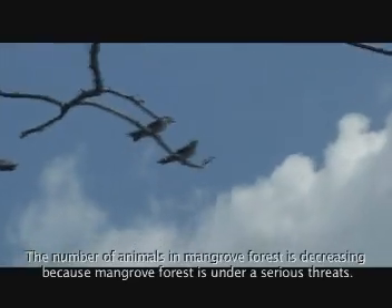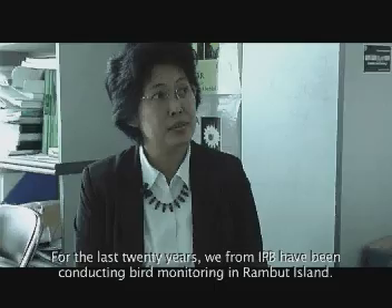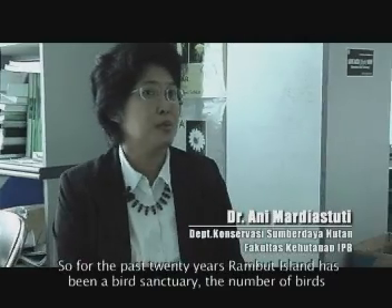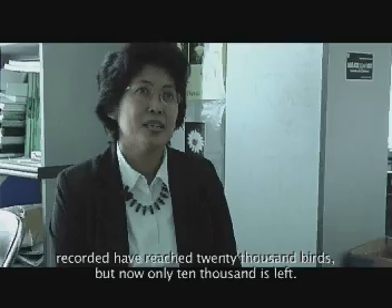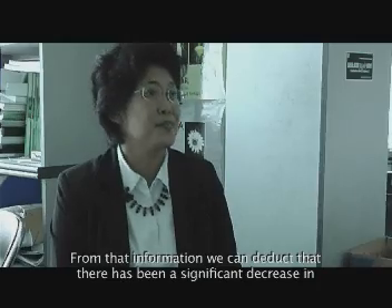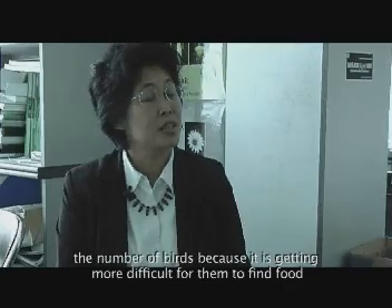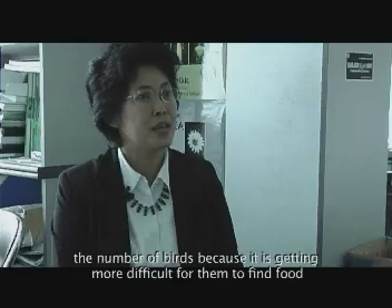Akibat terancamnya hutan mangrove, biota-biota yang hidup di sana juga ikut terancam. Berikut pemaparan Ibu Ani Mardiastuti tentang populasi burung di Pulau Rambut. Kami dari IPB sudah sejak 20 tahun yang lalu melakukan monitoring terhadap jumlah burung yang ada di Pulau Rambut. Jadi Pulau Rambut ini merupakan suaka margasatwa bagi burung-burung ini. Kira-kira 20 tahun yang lalu jumlah burung di sana kira-kira 20 ribuan. Sekarang sudah tinggal mungkin 10-7 ribuan. Dan dari situ kita mengambil kesimpulan bahwa memang sudah terjadi penurunan, karena burung ini sudah semakin sulit mencari makan di tempat-tempat yang dulunya dia mudah mencari makan.